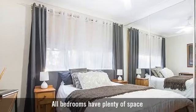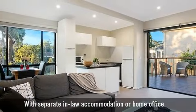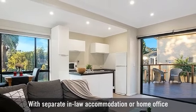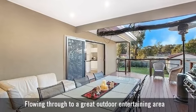All bedrooms have plenty of space, with separate in-law accommodation or home office, flowing through to a great outdoor entertaining area.